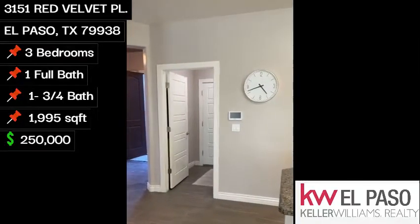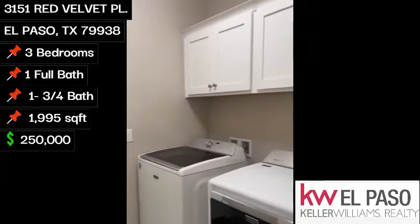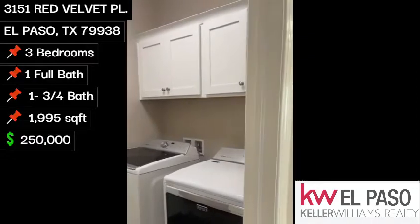Here we do also have some extra storage space. Right over here we'll have our washer-dryer area, with a door to your double-car garage.